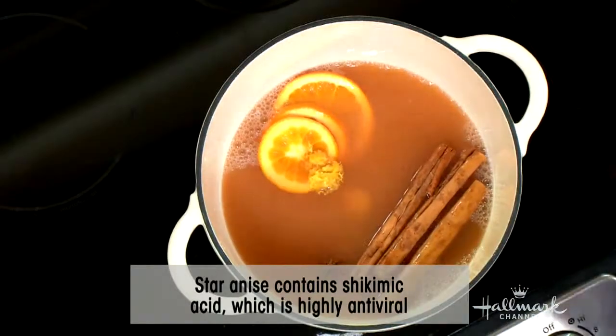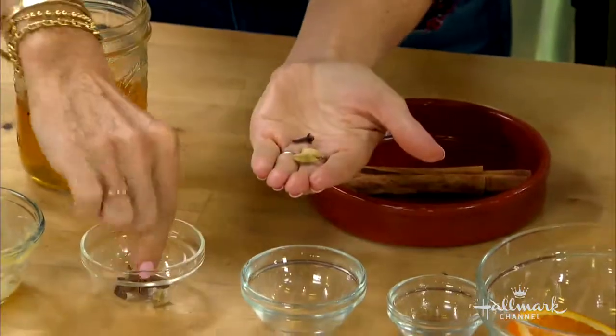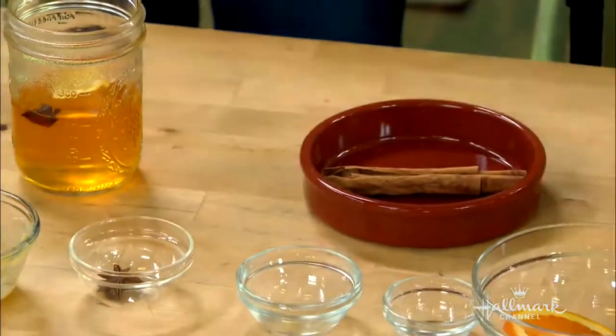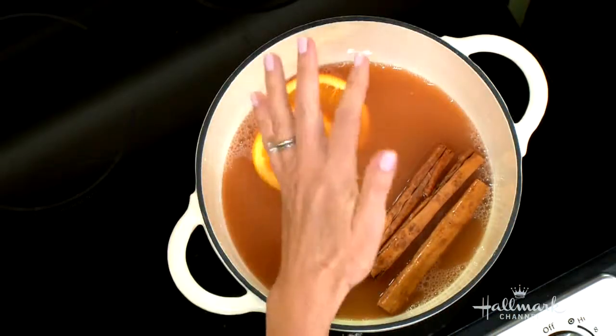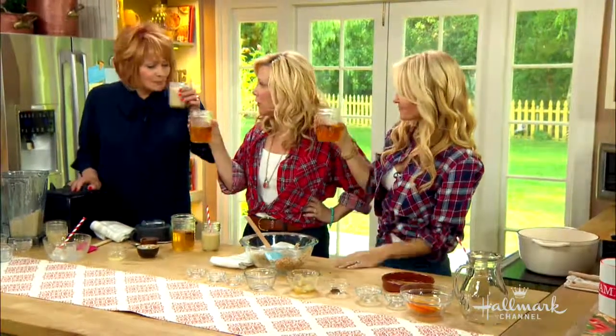So star anise, and I'm also putting in some cardamom pods and some cloves because they are highly antibacterial and antiviral. This tastes really good — it's sweet, it's delicious, and if you have a cold or flu, it's warm and it's so much less calories than hot chocolate. And better than Diet Coke.